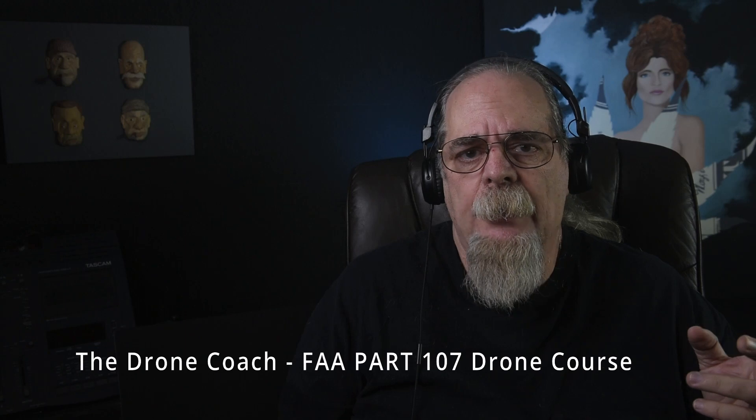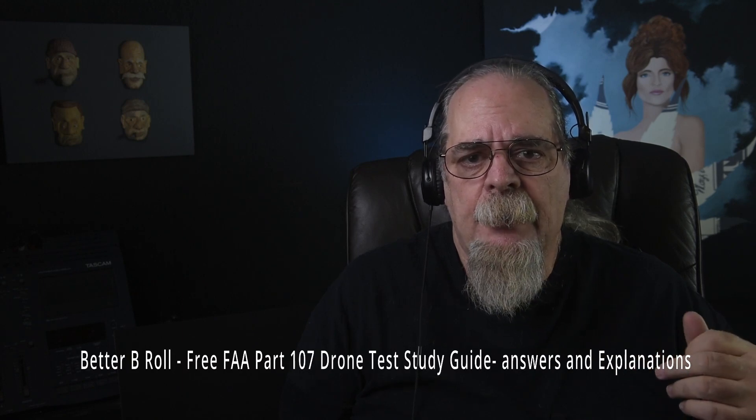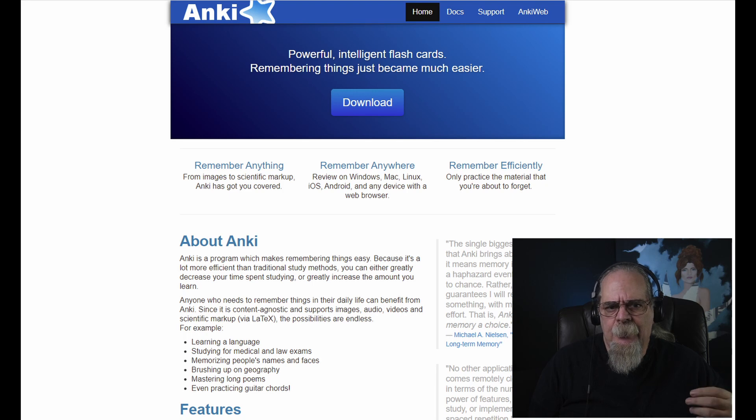The first effort I made towards studying was watching several YouTube videos. The ones I found most helpful were: Drone Coach, who has a Part 107 drone course; Tony Northrop's free drone certification study video; Better B-Roll, which has a free FAA Part 107 test study guide; and Katia's Buzz TV, who has a complete FAA drone Part 107 study guide as a slideshow. While watching these videos I took notes.